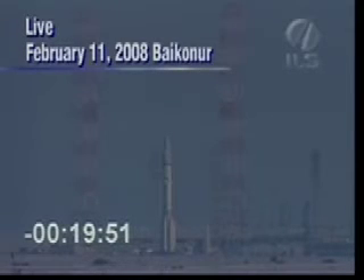Live from the Baikonur Cosmodrome in Kazakhstan and the ILS Anchor Desk, coverage of the Proton Breeze-M launch of the Thor 5 satellite begins now.